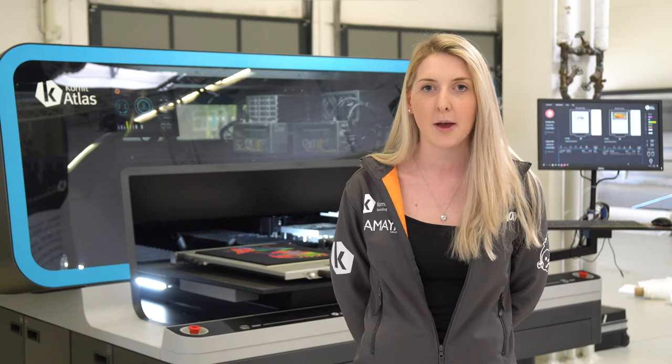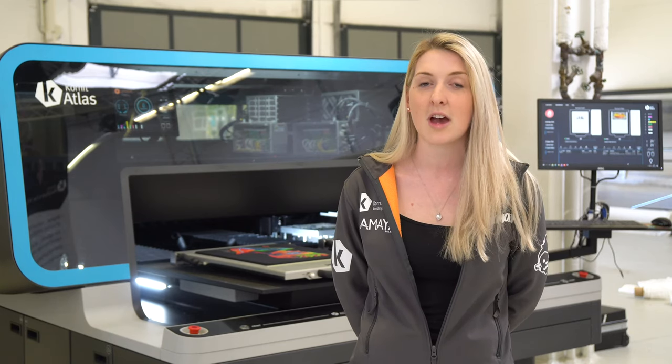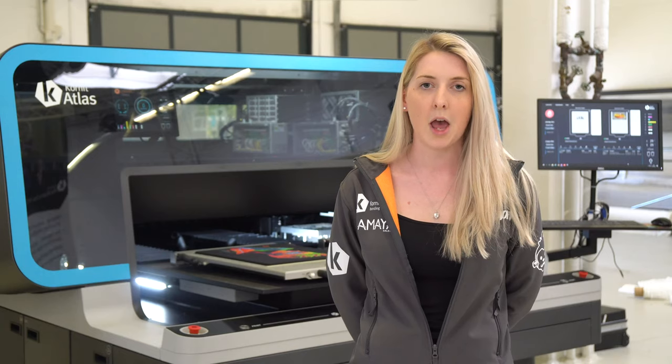We sent two members of our staff to Düsseldorf for Kornit Digital customer empowerment training — four days on how to use our brand-new Kornit Atlas. During the four days, we've done application training, so how to get the best out of our machines, and technical training, which involves how to change crucial parts on the machine, which quickens up getting the machine back online for us.